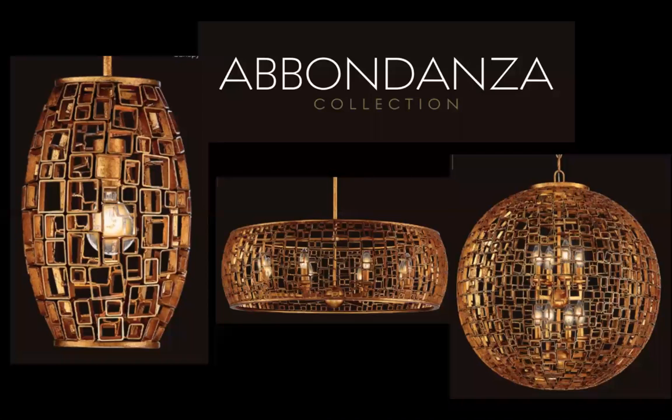Then we move to Abendaza — truly an artisan collection coming from Asia. These are individually hand-fused rings creating a geometric pattern, which makes each piece one of a kind. The framework will be the same, but all the geometric pieces will sit differently. It's a gold finish with multi-layers, a very rich and warm family. The two-stack cluster in that pendant on the right-hand side is a huge piece — just a gorgeous collection.